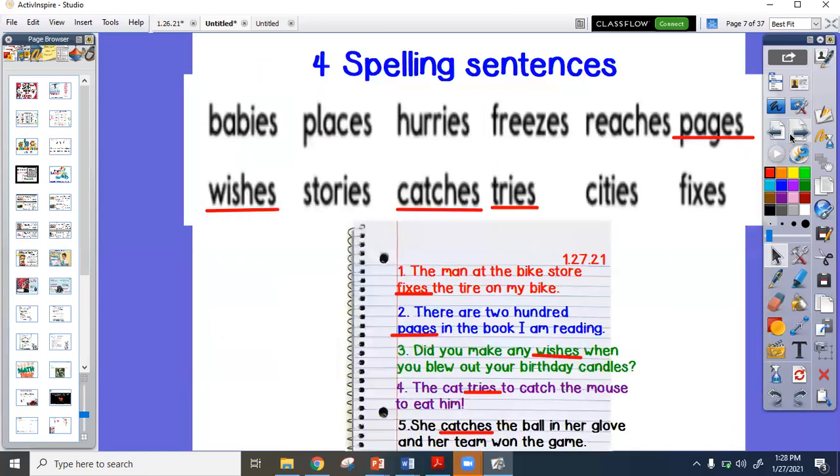You're going to use your spelling words to create four sentences. Ms. Bland modeled an example using the word 'fixes': 'The man at the bike store fixes the tire on my bike.' You are to use the words pages, wishes, catches, and tries to write four additional sentences. Pause here to complete, or complete on the end.